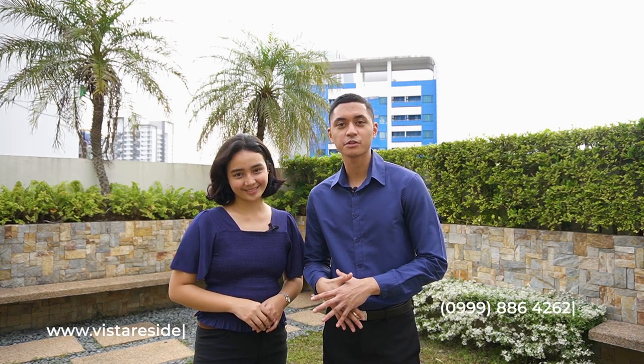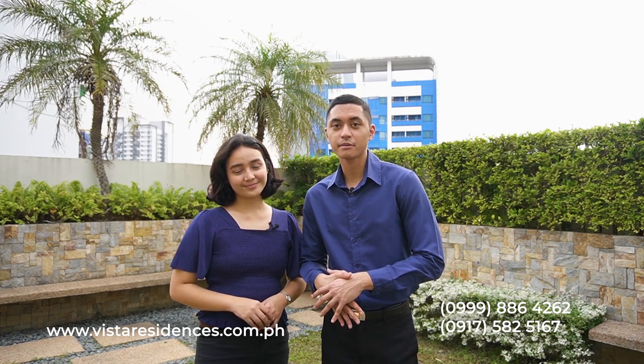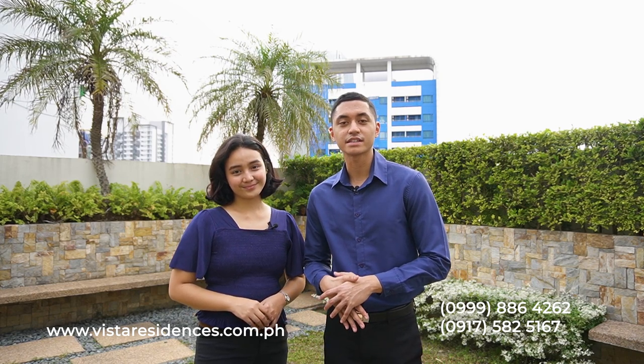And there you have it — Salcedo Square by Vista Residences. From what is good and what is great, we have brought you the rundown of this ready-for-occupancy property here in Makati City. If you want to learn more about Salcedo Square, you can visit our website at www.vistaresidences.com.ph and get in touch with our representatives on the numbers you can see on your screens. Once again, I am Julio and I am Kate, and we are your Property Junkies.